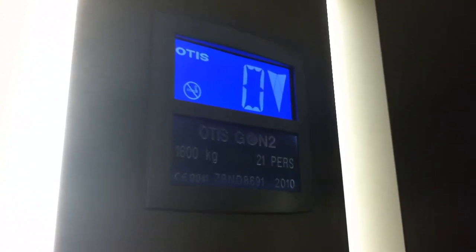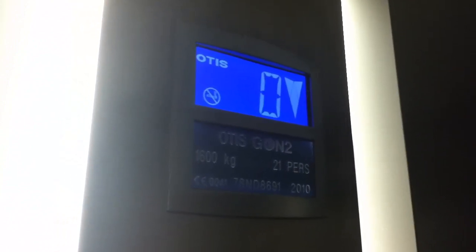There's the 1,600 kilos, 21 persons, installation date 2010. Here we are at zero. It's got the Gen 2 voice, Gen 2 fixtures. Left next to the elevator — and that's it.